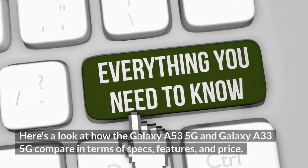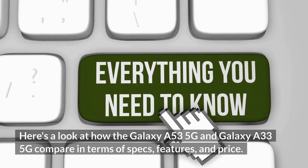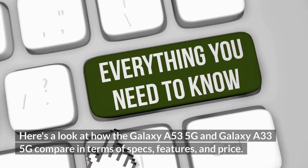Here's a look at how the Galaxy A53 5G and Galaxy A33 5G compare in terms of specs, features, and price.